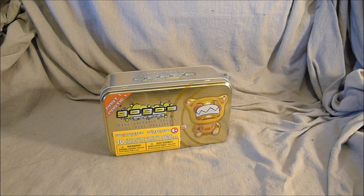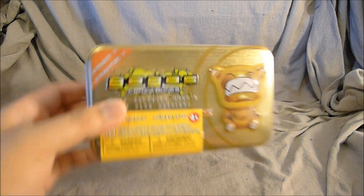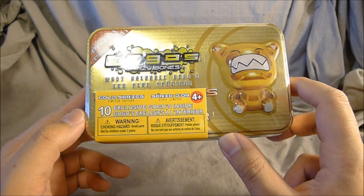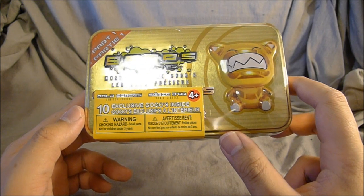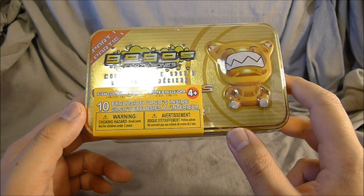Hey guys, I just came back from a pretty awesome Christmas sale run to buy figures that nobody else would buy. I'll consider this a find I guess. Anyway, these are GoGo's Crazy Bones, Part 1 Gold Series — 10 schools of GoGo's inside. It also says in French: GoGo's exclusives.